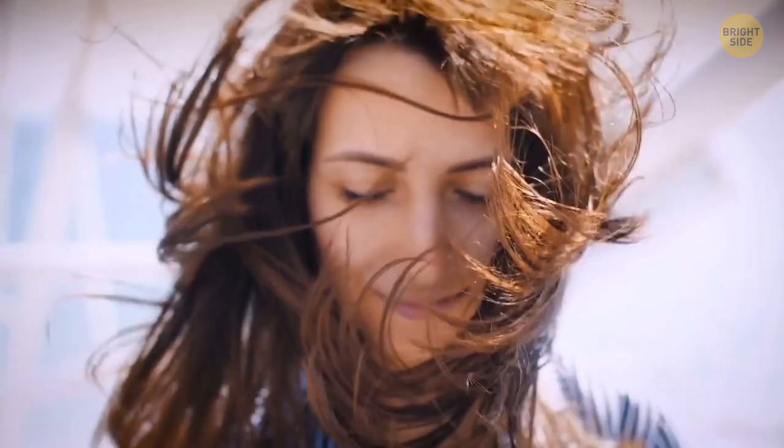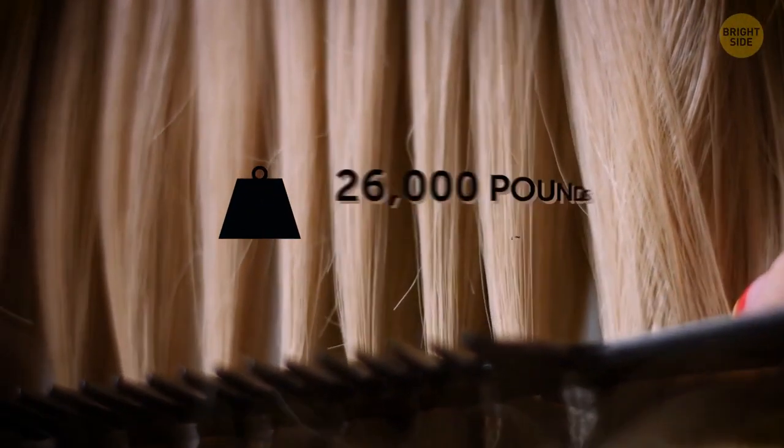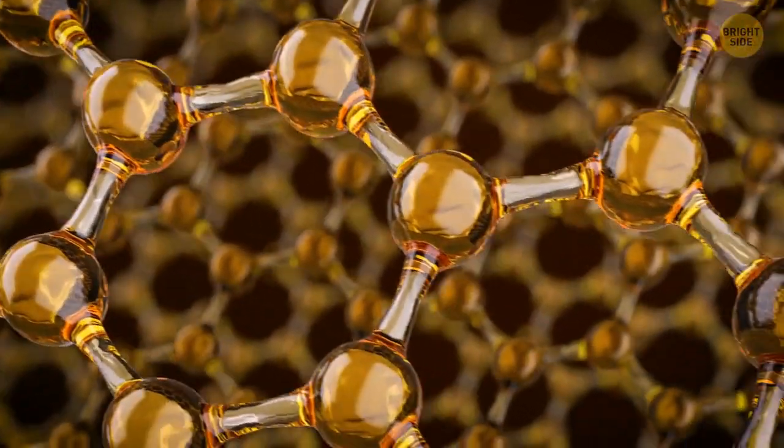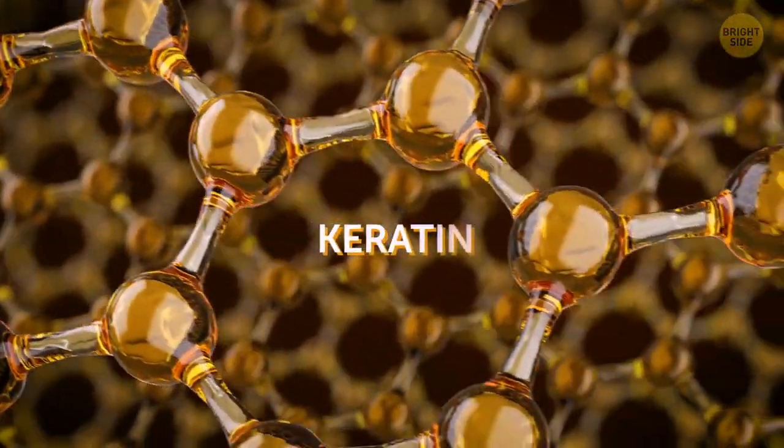Our hair strands are strong, too — so strong that research has been performed on them to duplicate their resistance into human-made materials. A healthy head of hair should be able to withstand up to 26,000 pounds. It's due to a little protein in the hair strand called keratin, which you can also find in your nails and skin.